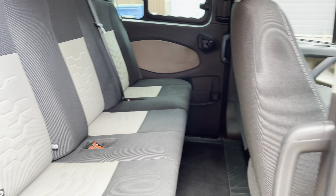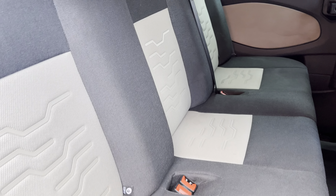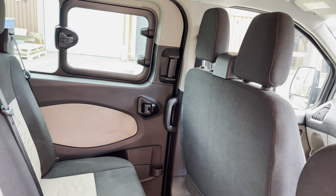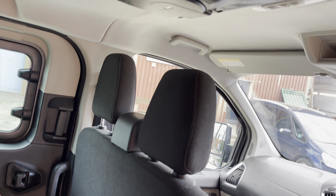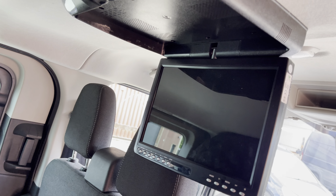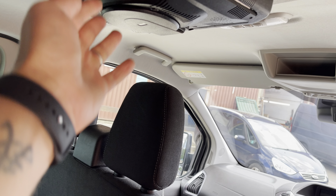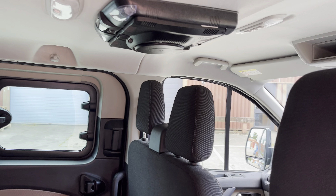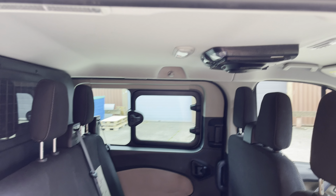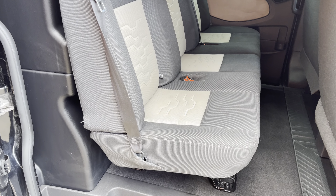I'll show you the back from this side — seats are simply immaculate, all been shampooed. Just at the top here we've got the DVD player, which by pressing this button drops down the screen. Everything works as it should — I tested it — and it comes with three or four sets of headphones.